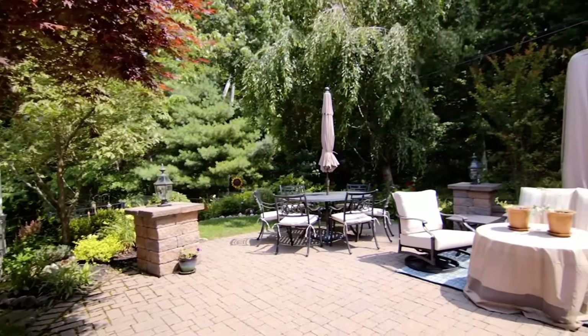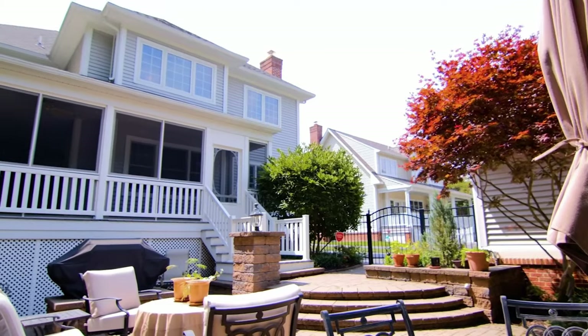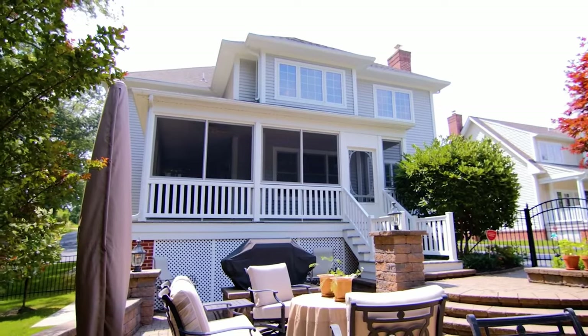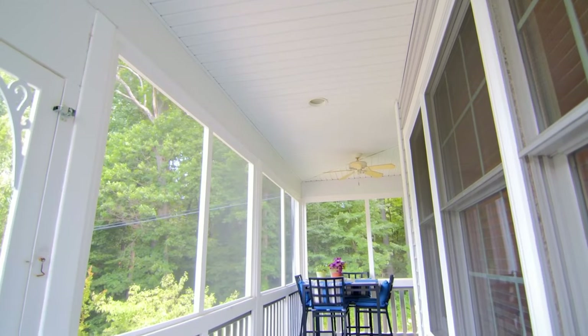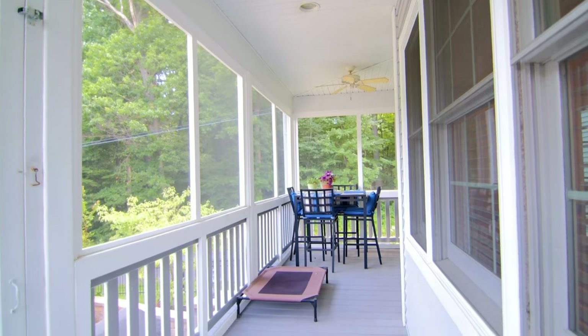Outside is super peaceful and quiet. There's a wrought iron fence that fences in the backyard, a perfectly maintained paver patio, and tons of landscaping — a great place for entertaining. Along with the wraparound front porch, you also have a screened-in back porch with ceiling fans.